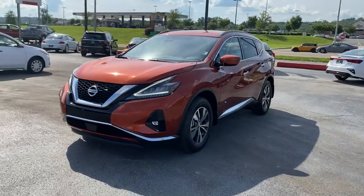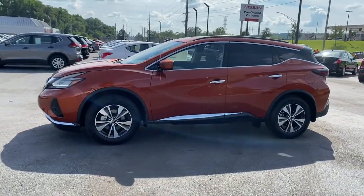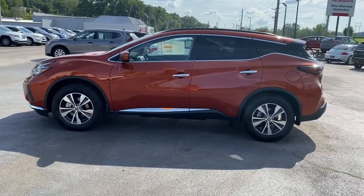Don't miss out on the upscale features this stylish Murano has to offer. Our team will give you an outstanding test drive experience. Stop in today.